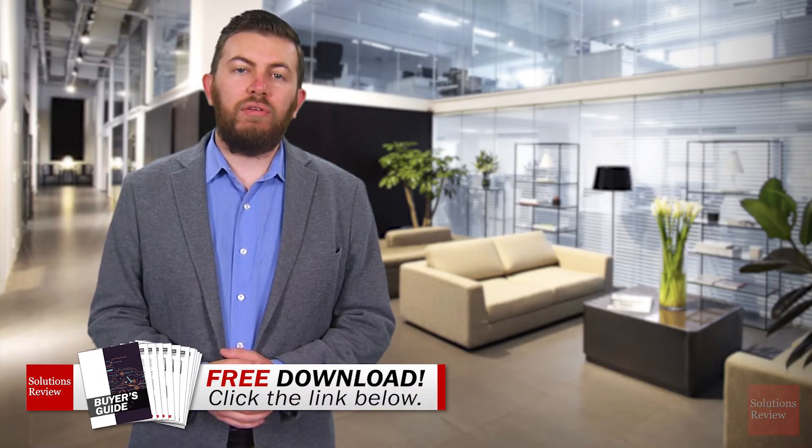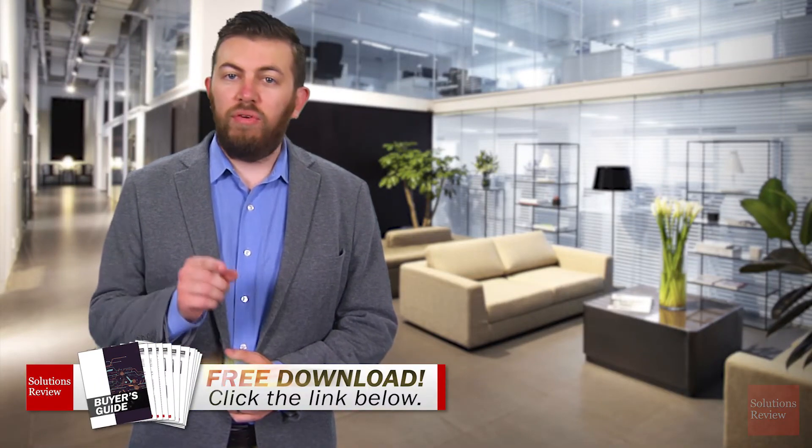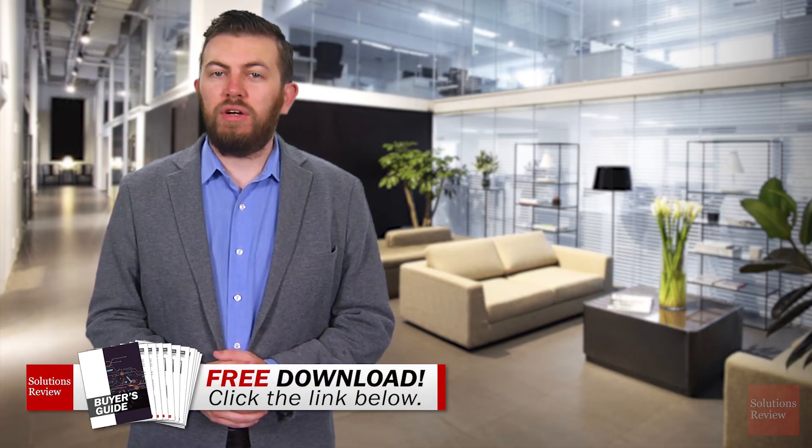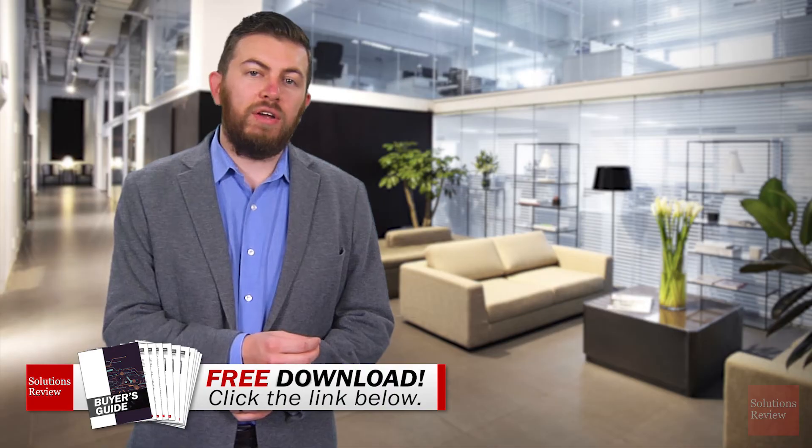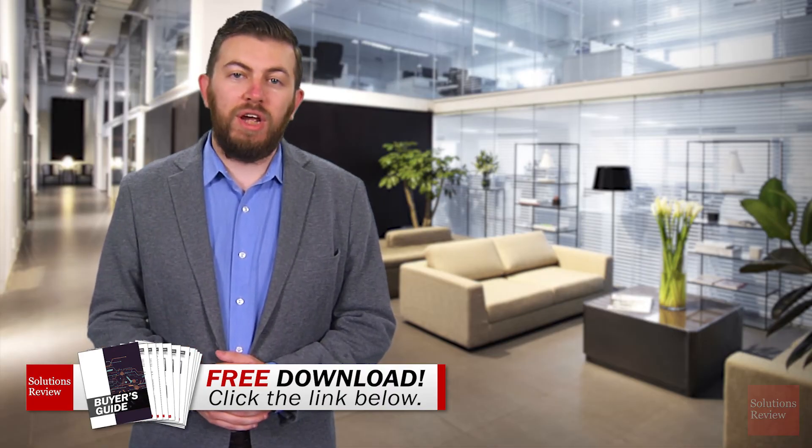If you'd like additional information on this topic, click the link below to download our free comprehensive buyer's guide, available exclusively at SolutionsReview.com. In the meantime, you can click or tap the icons on screen to watch some related content, or subscribe to this YouTube channel. My name is Jonathan Paula — thanks for watching.